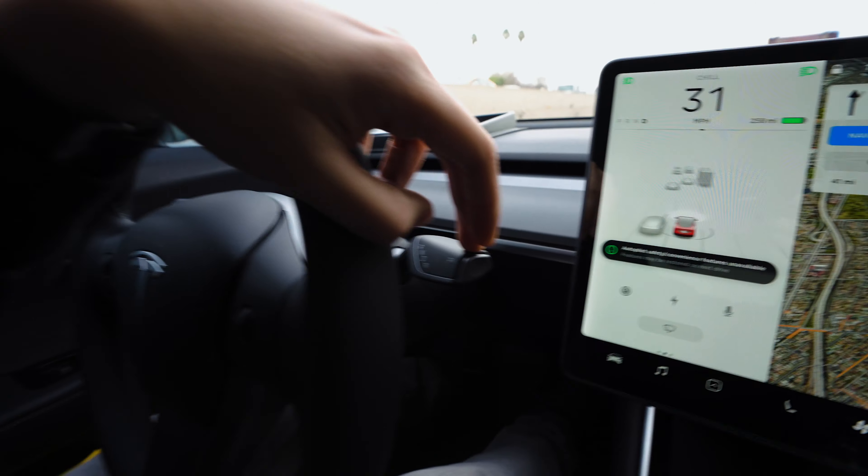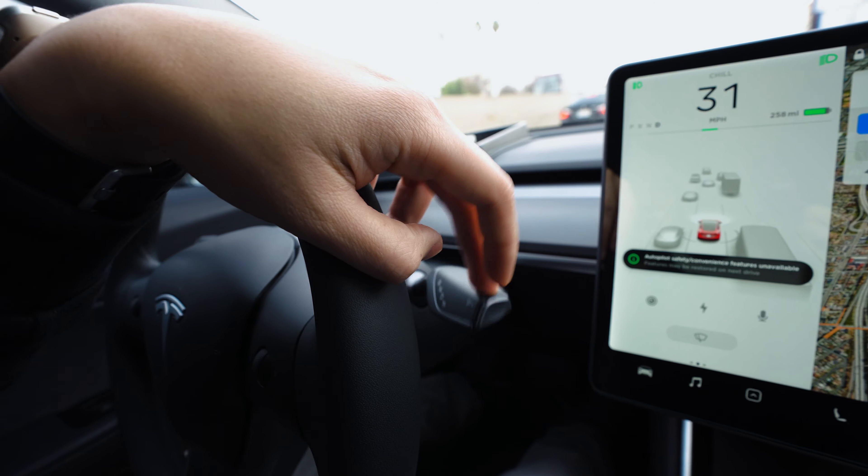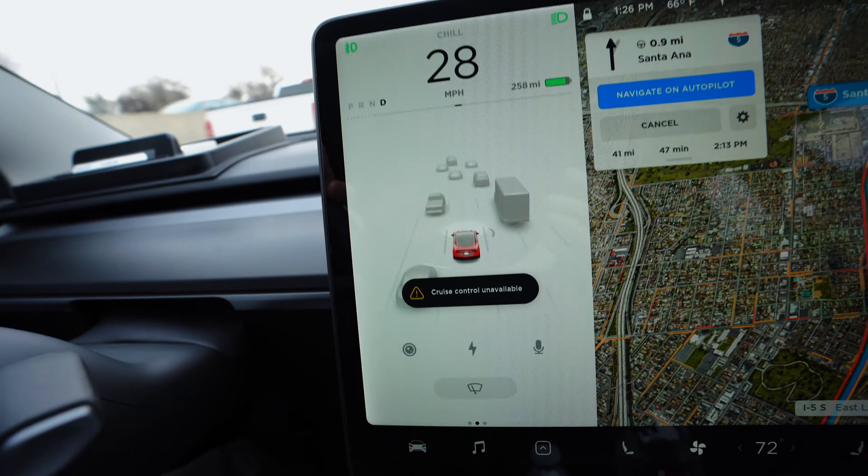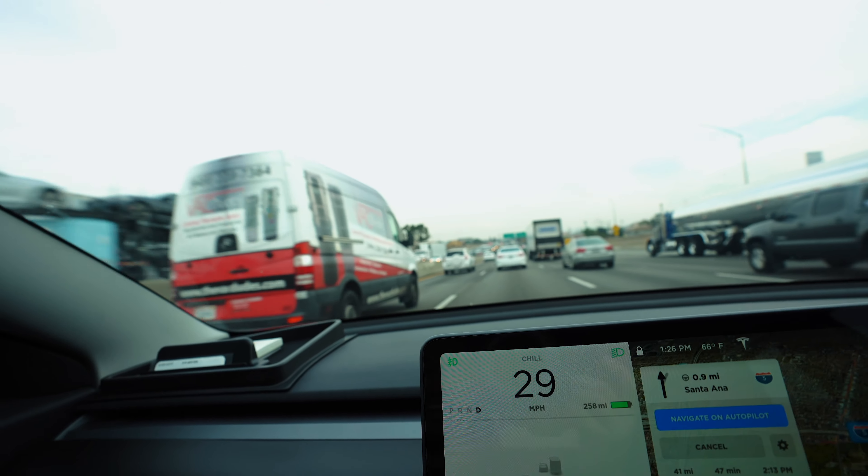I keep trying to activate it — this is what happens when I try: 'cruise control unavailable.' So right now I'm in LA traffic and I can't use autopilot at all. It's funny how dependent you become on technology.